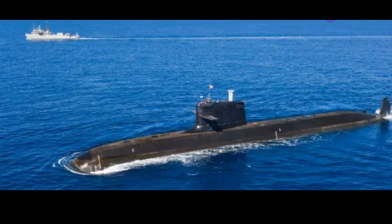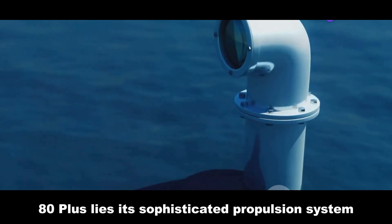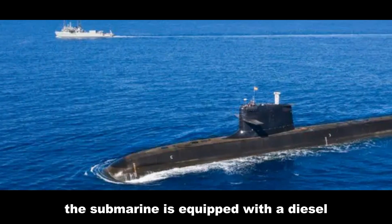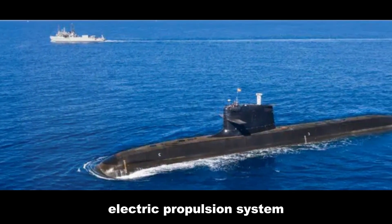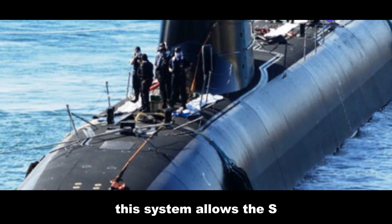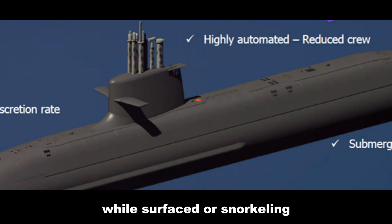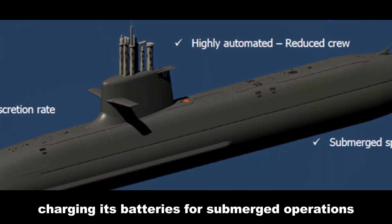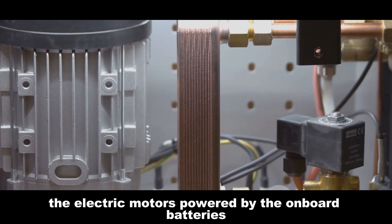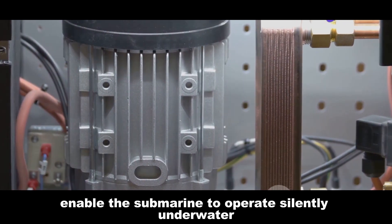At the heart of the S-80 Plus lies its sophisticated propulsion system, enabling it to operate with exceptional stealth and endurance. The submarine is equipped with a diesel-electric propulsion system, a proven and reliable technology. This system allows the S-80 Plus to operate on diesel engines while surfaced or snorkeling, charging its batteries for submerged operations. The electric motors, powered by the onboard batteries, enable the submarine to operate silently underwater.